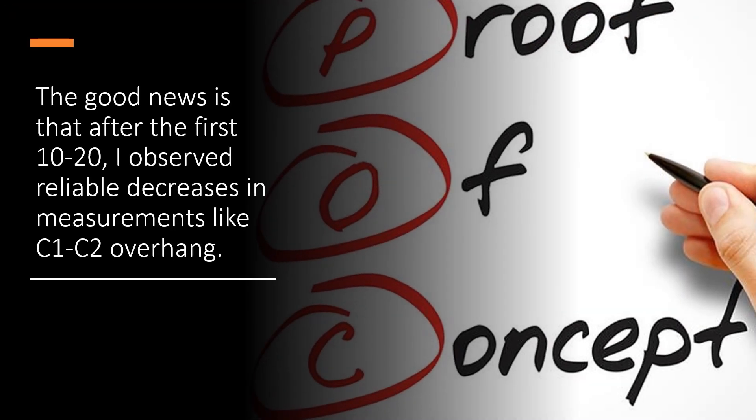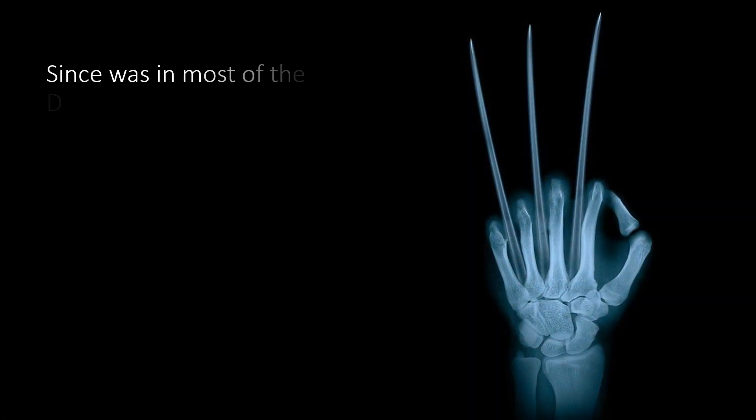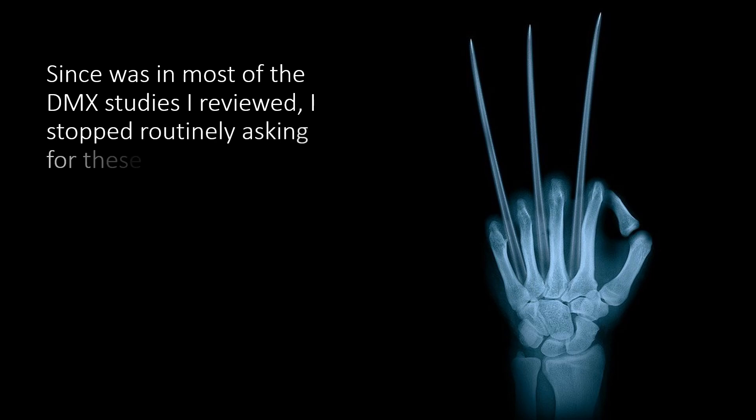Now, once we got the initial proof of concept, looking at about 15 of these, and we were seeing nice improvements in instability or decreases in things like DMX overhang. I said to myself, there's no reason to continue to do these studies, primarily because of the x-ray exposure issue.